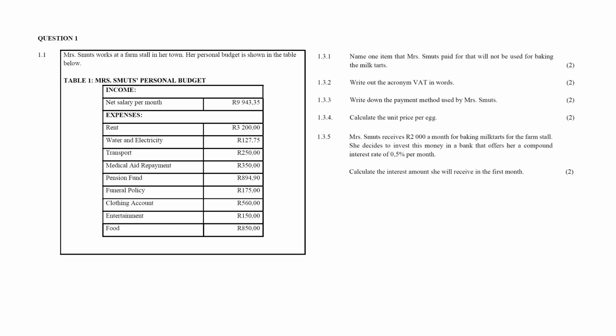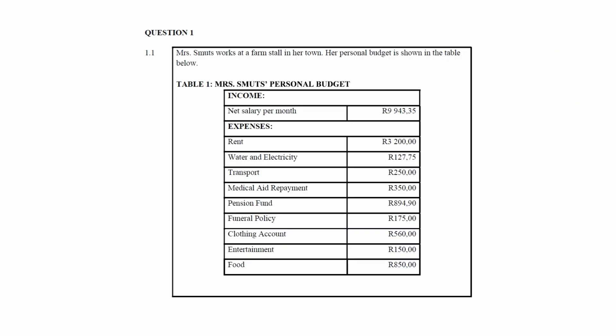Question 1.1 consists of five finance questions designed to assess your understanding of personal budgets, income, expenses, and UIF. You are given a personal budget in Table 1 that lists the income and expenses per month for an individual.